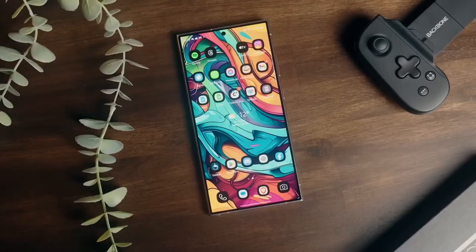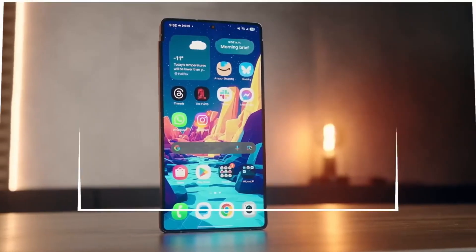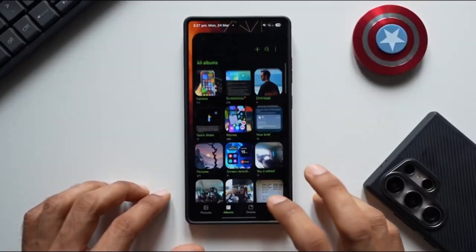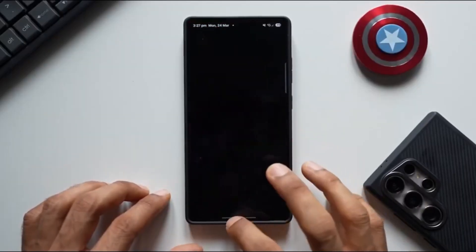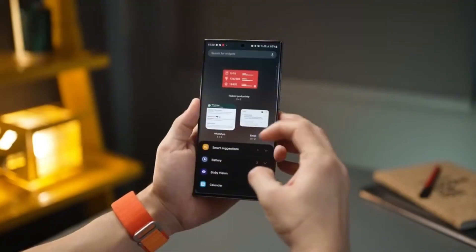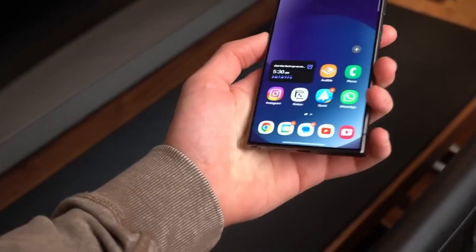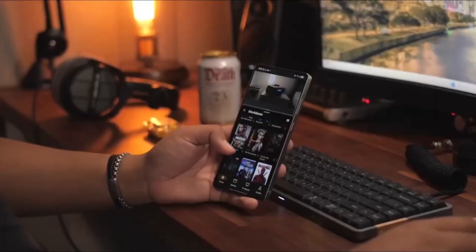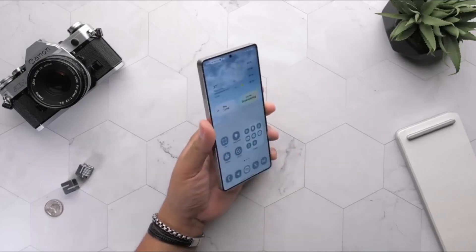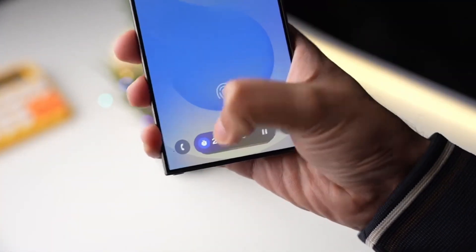Starting with the Galaxy S series, we're expecting support for Galaxy S25, S25+, S25 Ultra, and the S25 Edge; Galaxy S24, S24+, S24 Ultra, and S24 FE; Galaxy S23, S23+, S23 Ultra, and S23 FE; Galaxy S22, S22+, and S22 Ultra. And yes, even the Galaxy S21 FE is expected to be included.